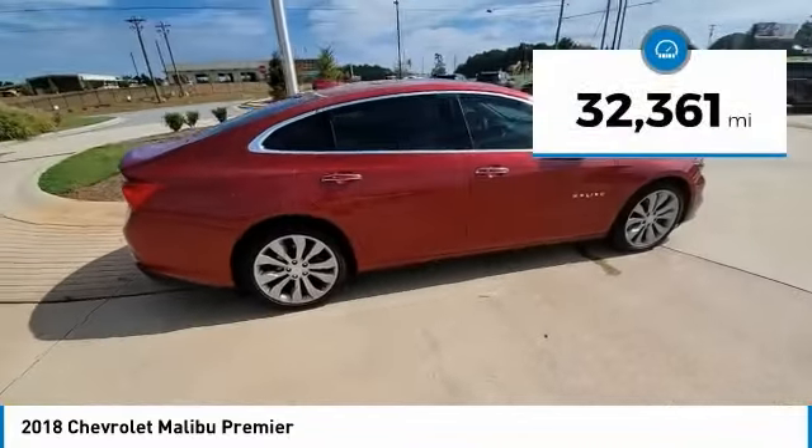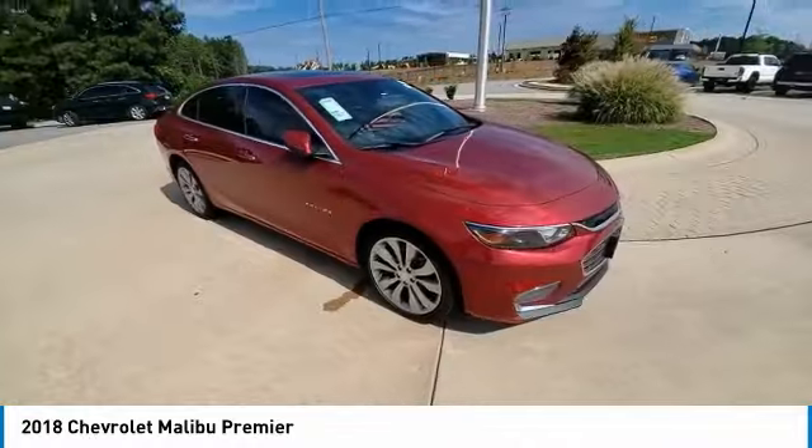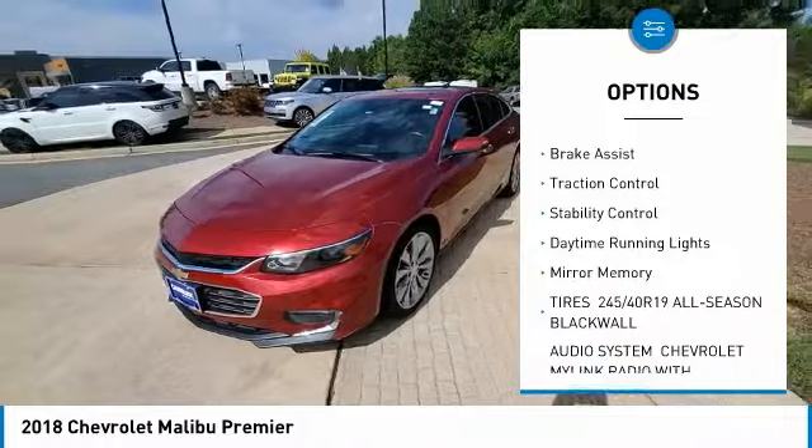This vehicle has less than 35,000 miles. Here are some of this vehicle's great options: tire pressure monitor, turbocharged heated mirrors, aluminum wheels.